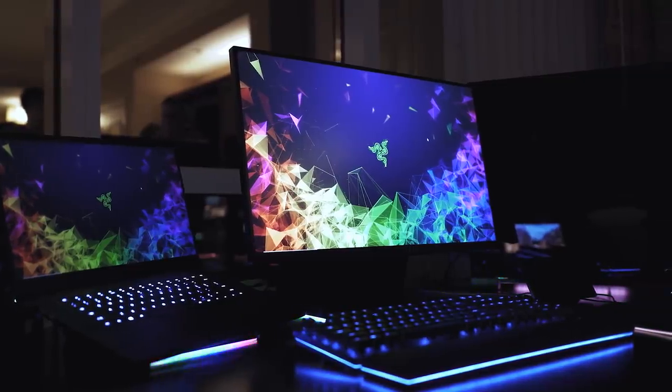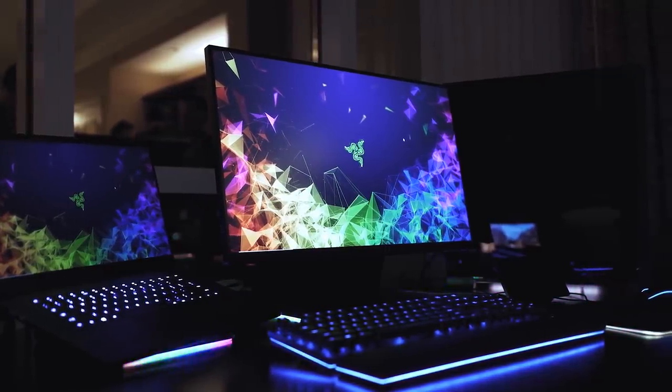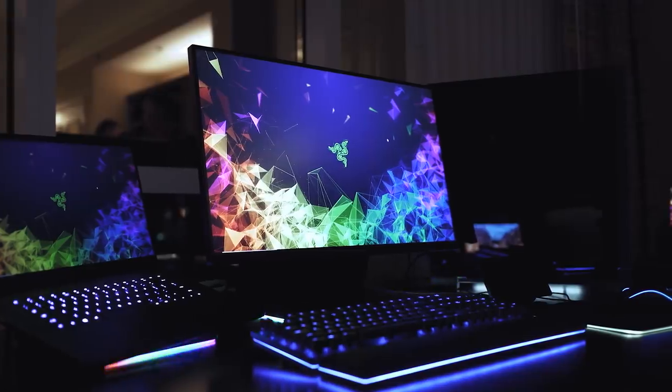Hey guys, Eber here with Hardware Connects, and today we saw some really cool stuff at Razer. Our first video, which you can find up right here, covered Razer's new Raptor monitor, but this time there's something a bit different.